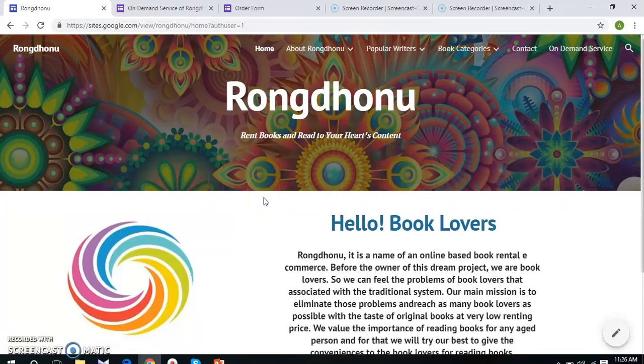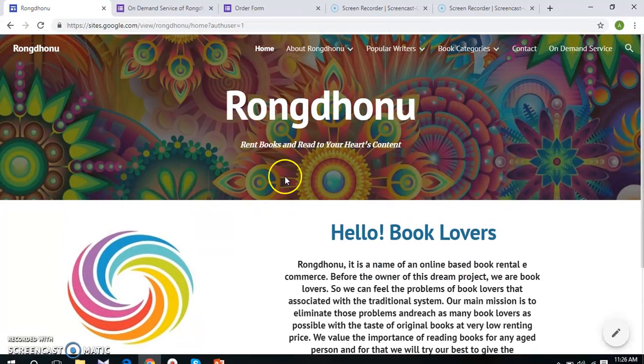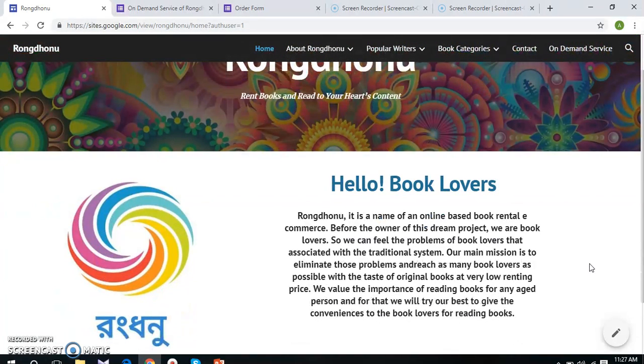Our official website starts with the homepage, where we use a medium banner with a colorful background picture that relates our business name Dromjono. Along with our e-commerce business name, we have used a slogan that may touch the heart of book lovers — it reads 'Spoke and read to your heart's content.' We also address the book lovers and provide a short bio about Dromjono, where we try to express ourselves not like business persons but like other book lovers.